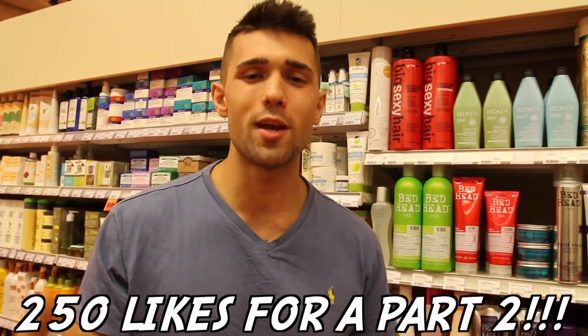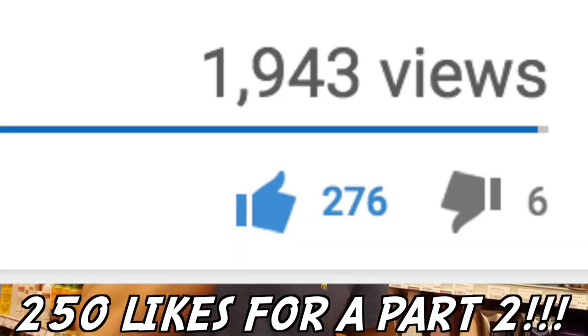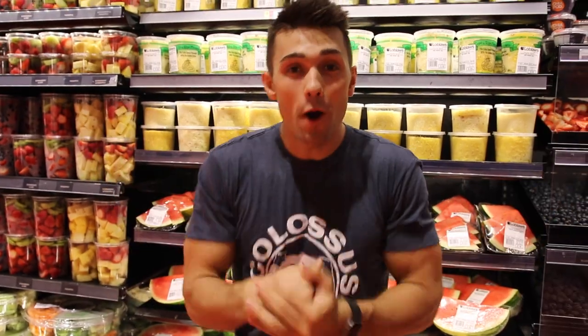Coming at you with part two! You guys did it - we're at 250 likes on our macro hacks top 15 tips, so it's going to be part two. We got ten more, and these are just as good if not better than the first. Let's dive into it - people are already looking at us like we're crazy, because we probably are.